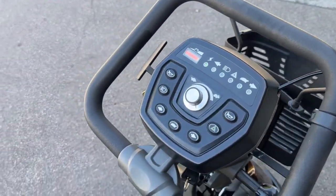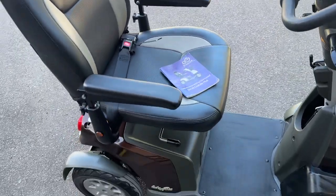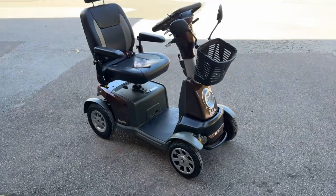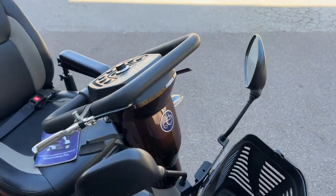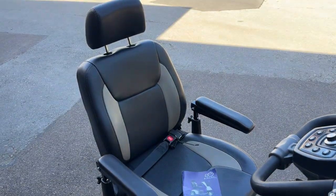It has lights front and back, indicators, eight mile an hour capability, horn, lights, mirrors, seat belt, and suspension all round. Very, very clean scooter. If this is something you'd like to check out, visit www.mobilityx — that's the letter X — dot co dot uk.